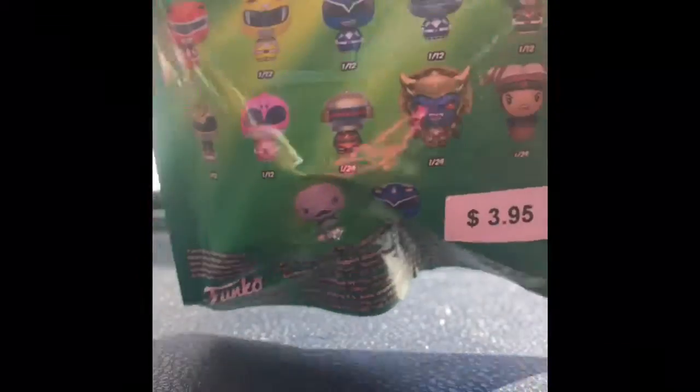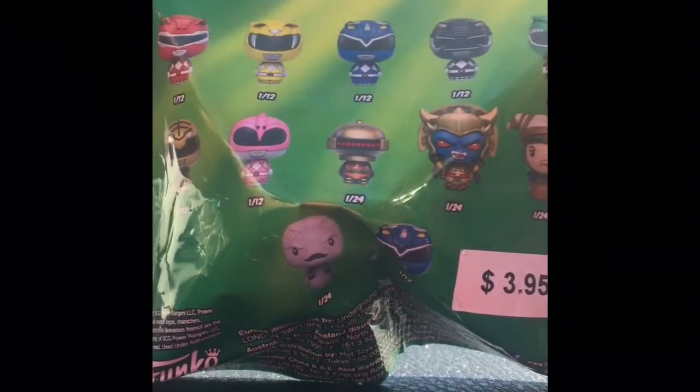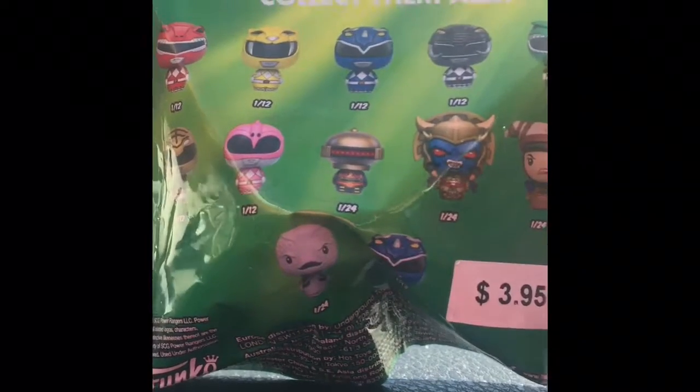Alright, I'm going to do an unboxing of the pint-sized Mighty Morphin Power Rangers. I got one like yesterday and it was really cute, so I want to see if I can get some more. It's the classic ones, by the way, which is awesome — that's so me, and anybody from the 90s. I got the Pink Ranger last time, let's see what I get this time.